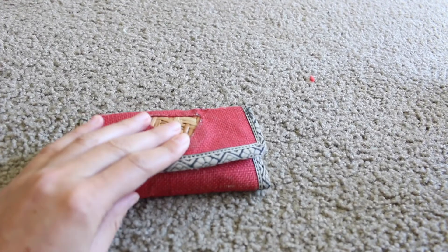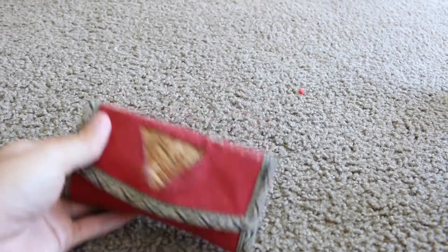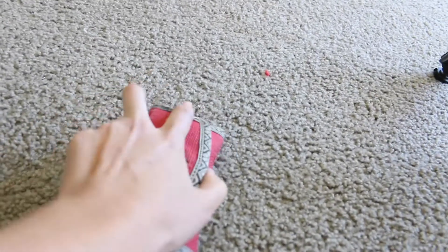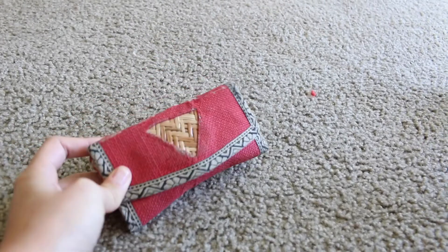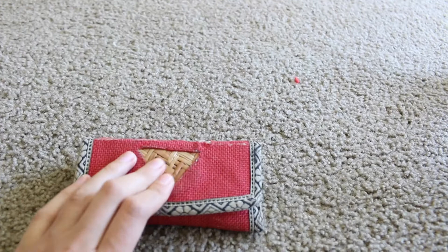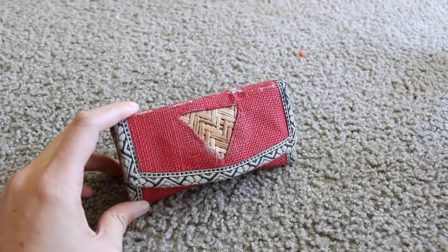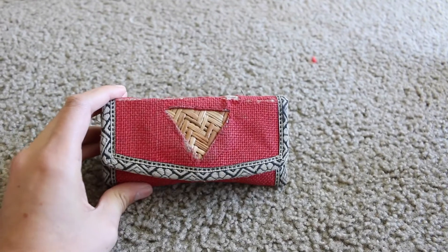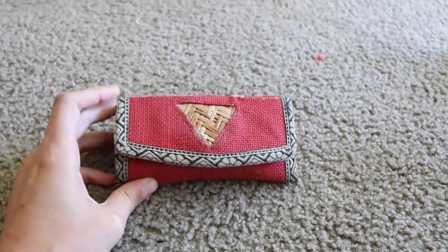Having a smaller wallet really helps because you don't have as much space. This wallet is about the size of my hand, so if it gets too bulky it literally won't close — and that tells me it's time to clear things out. It's a process you have to do often. Anyway, that's my wallet! If you have any tips on how you keep your wallet streamlined and minimalist, please put them in the comments. I love you all and I'll see you in my next video!